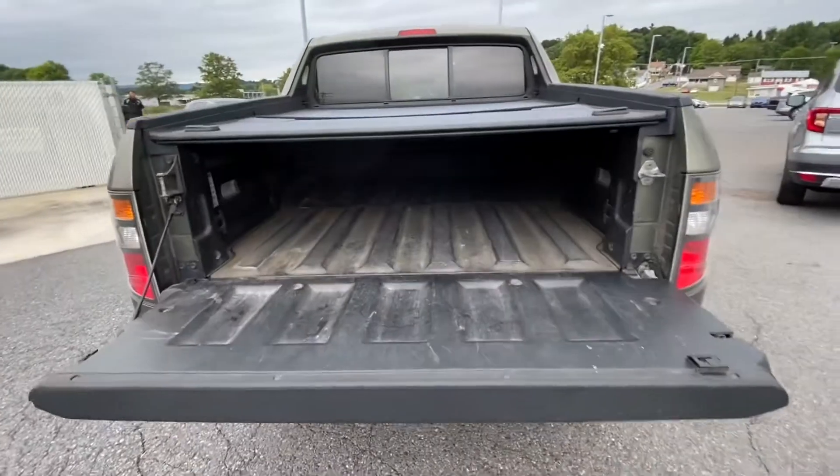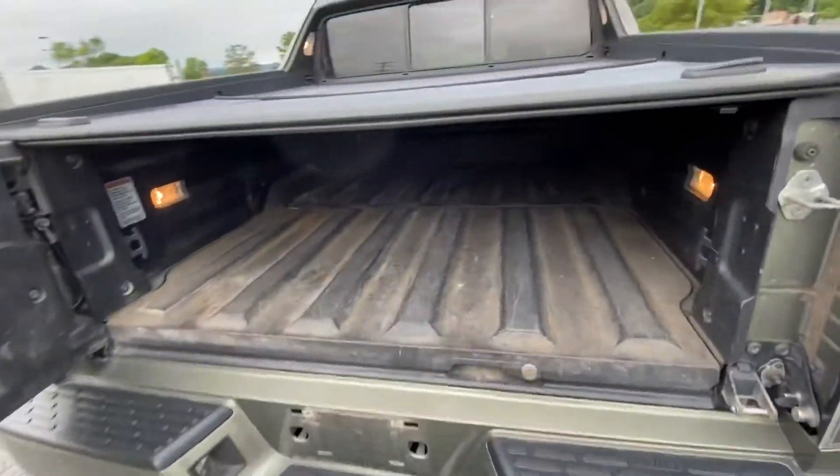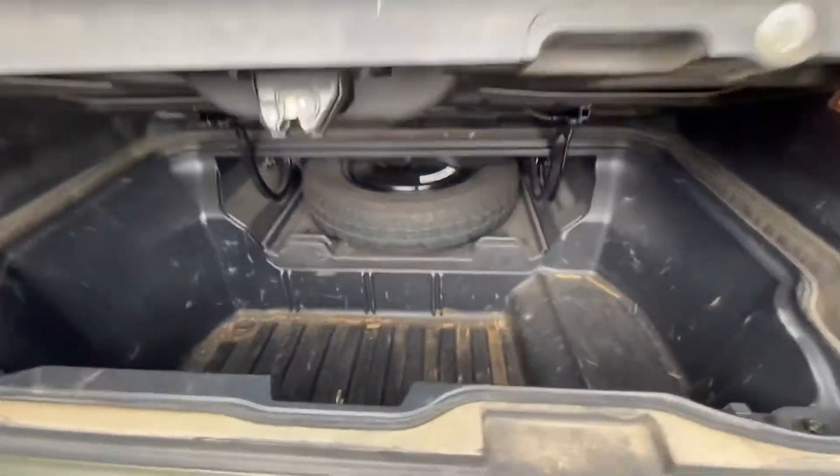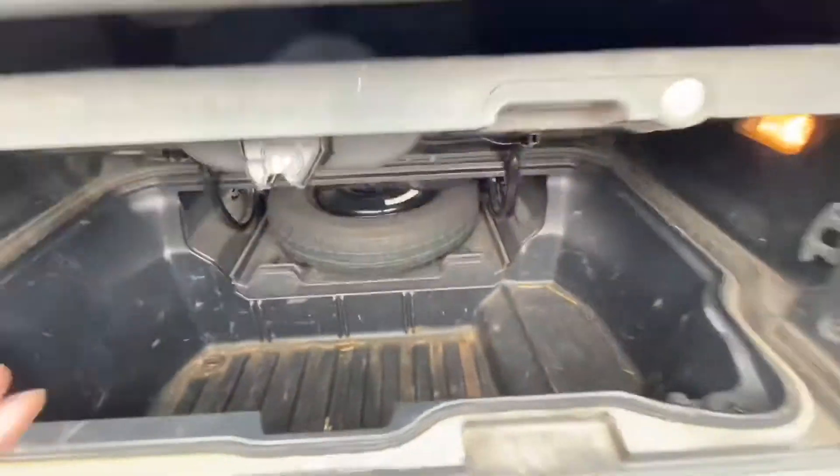I love the tailgate features of this. So you lift it up, you can open it here, and you've got all kinds of storage in there as well — lockable storage by the way.